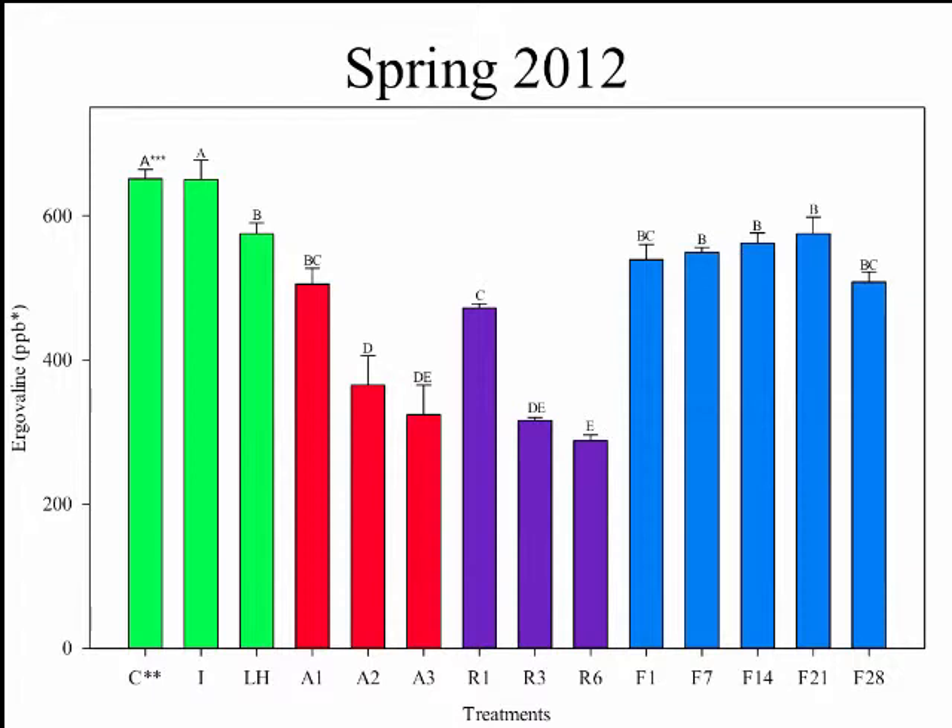In the spring 2012 data, the green bars represent sample handling treatments: control, ice, and light-plus-heat. The ice and control were not different from one another; however, light-plus-heat was significantly less. The red bars represent ambient temperature and the purple bars represent refrigerator — day one at both ambient and refrigerator were significantly less than the control, with subsequent treatments decreasing further. The blue bars represent freezer treatments: day one in the freezer was also significantly less than the control, but samples did not decrease after that.